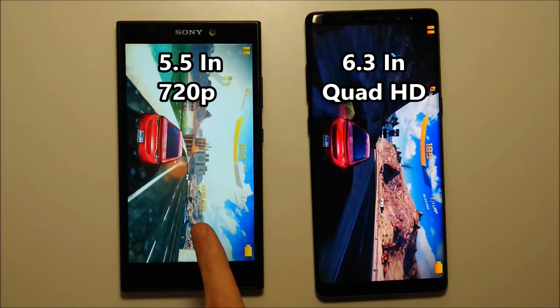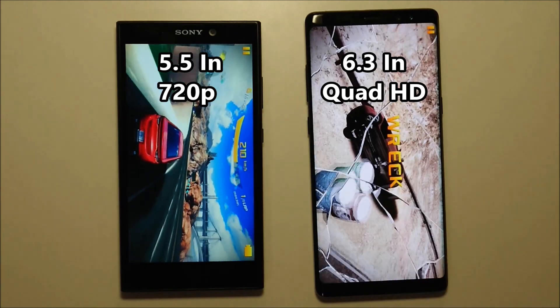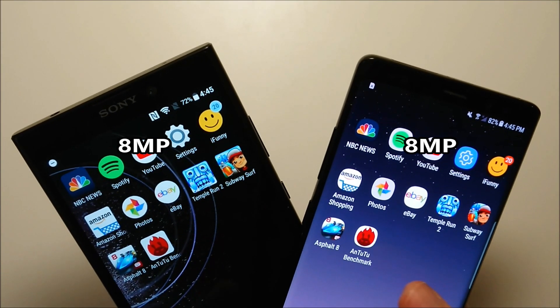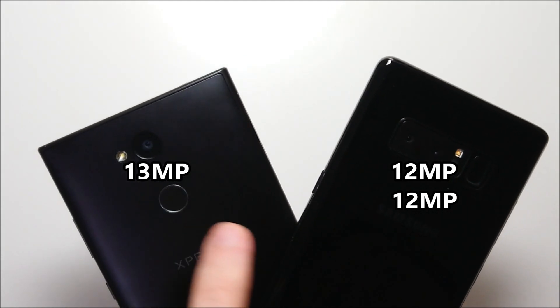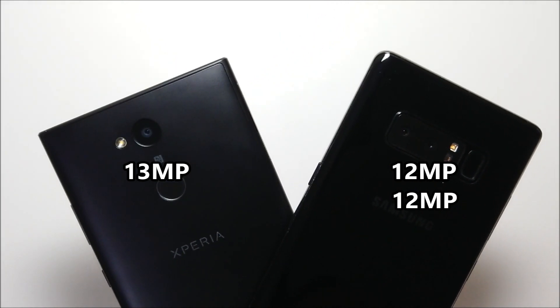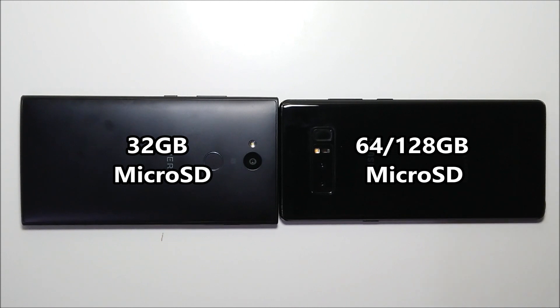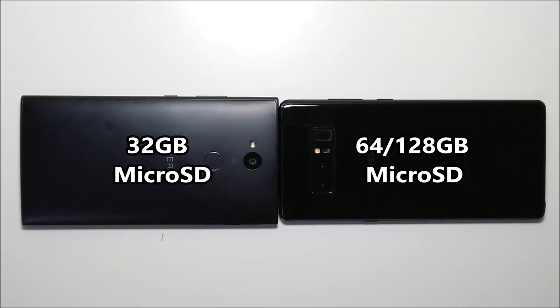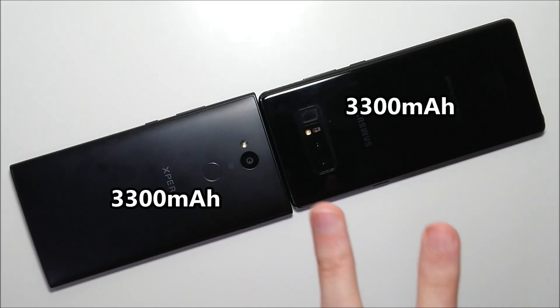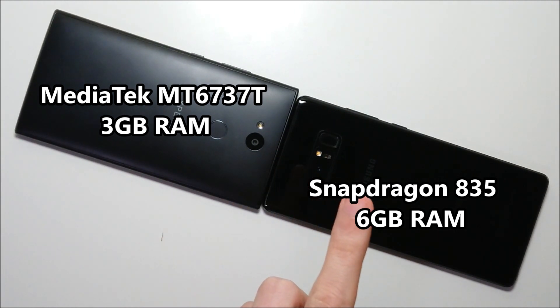On the L2 you have a 5.5 inch screen at 720p, and on the Galaxy you have 6.3 inches QHD. On the front, both phones have 8MP cameras. On the back, the L2 has one camera at 13MP and the Galaxy has two cameras both at 12MP. On the Sony you have 32GB internal storage and on the Galaxy you have 64GB. Both phones have microSD card support and both have 3300mAh capacity batteries. The Sony has a MediaTek processor while the Samsung has Snapdragon 835, and the Samsung has twice as much RAM.